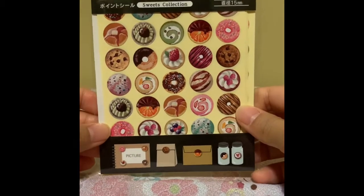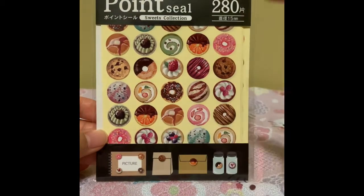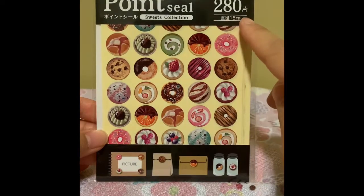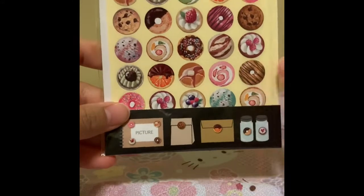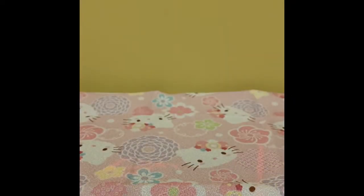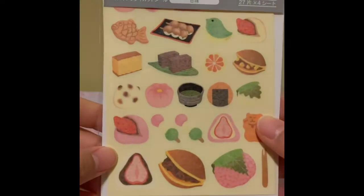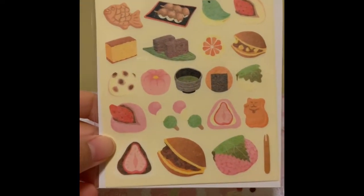Let's start off with the stickers. I love food and some of you know that, so here are some food stickers. This one here has a lot of cakes and doughnuts and pancakes, and there's 280 of them. I thought these round stickers are quite cute — you can use them for journaling or when you're sending out letters. The next one I have here is different types of sweets and snacks, Japanese snacks.